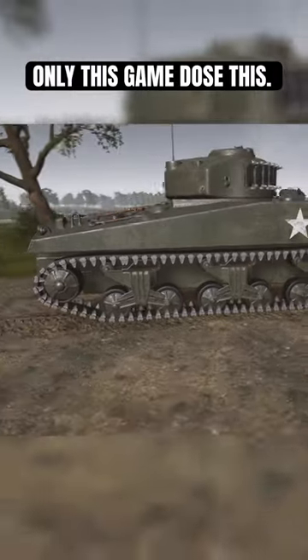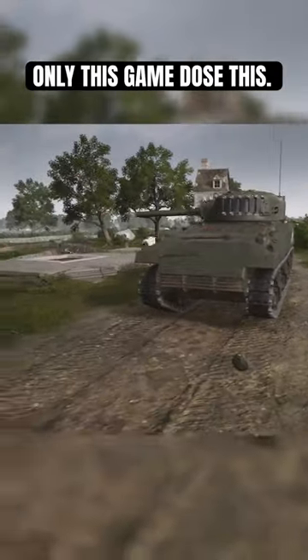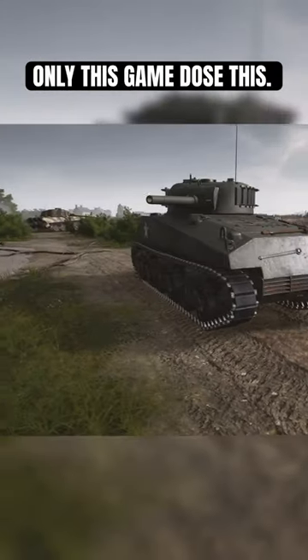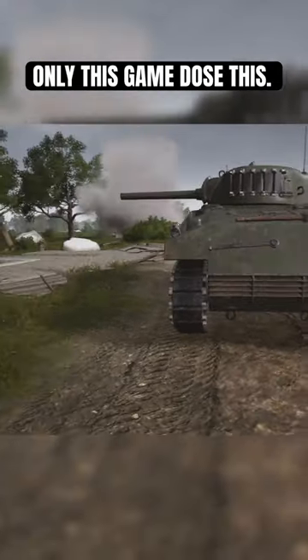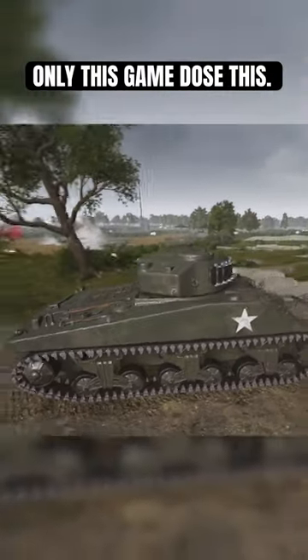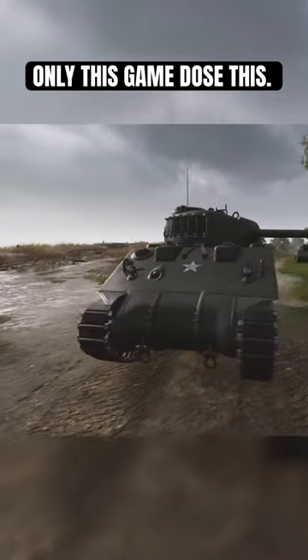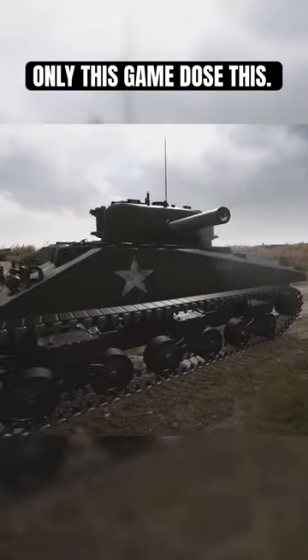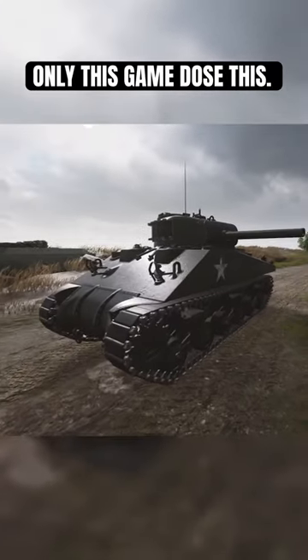A really cool thing about Post Scriptum is the tank mechanics and repairing and all sorts of things. For example, if the tank's track gets destroyed, you actually have to get out and go on the side of that track and repair it from that side. You can't just exit the vehicle and repair from whichever side has the most cover. No, you have to actually go to the part of the vehicle which has been inflicted the damage and repair it from there.